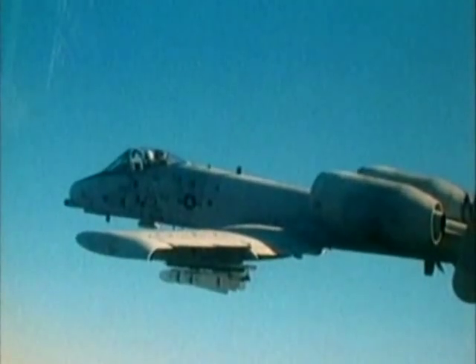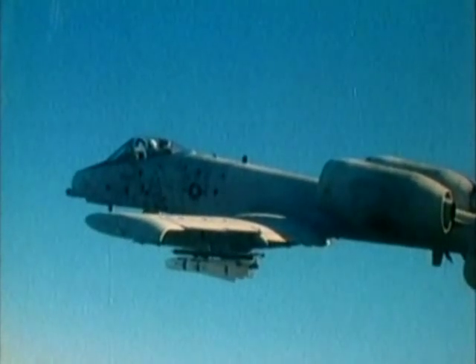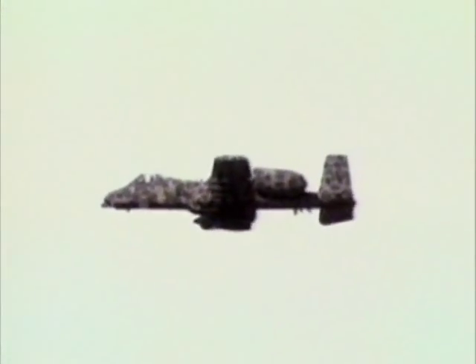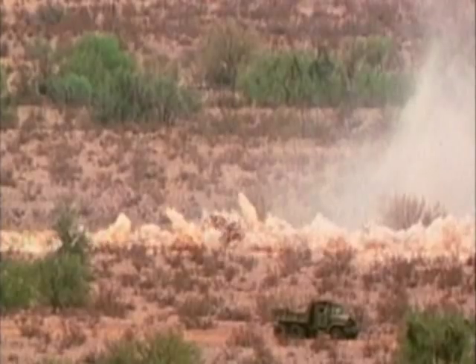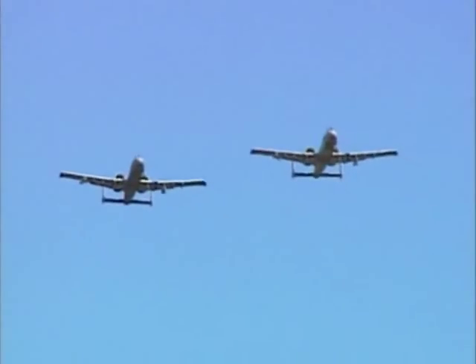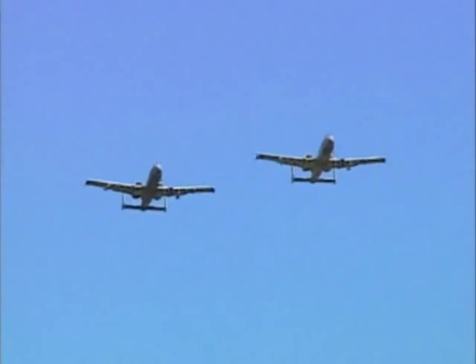The A-10, although large, is graceful and maneuverable at low altitudes in a manner not found in fast jets. The A-10's unique design came about in part as a result of the Vietnam War, during which many expensive fighter bombers were shot down by small arms fire. The A-10 was designed to survive in the close attack environment against machine gun fire. This became very clear in the Gulf War in 1991, where A-10 Warthogs flew 8,100 sorties.